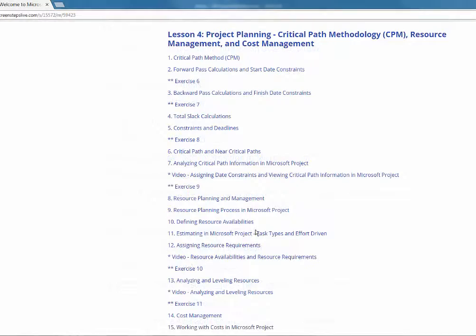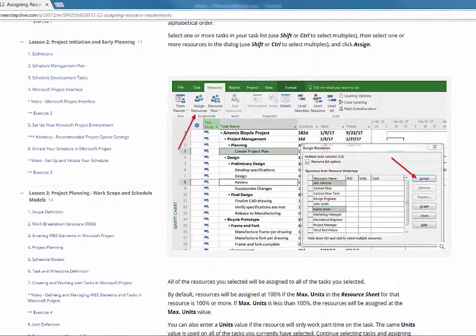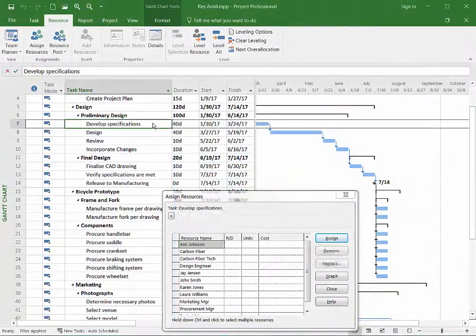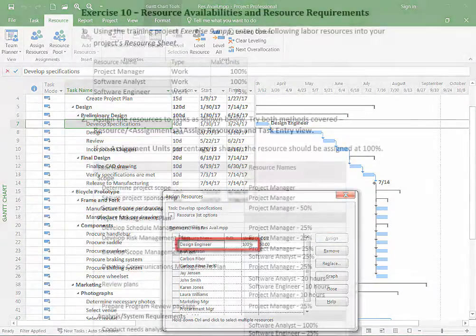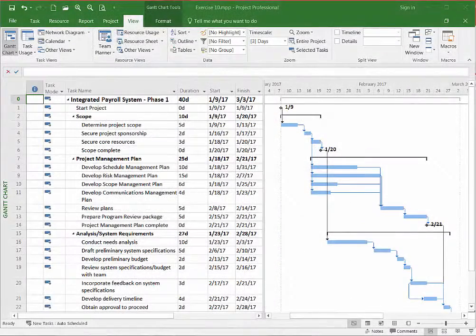Start your learning by accessing topics directly from the outline. Increase your understanding by viewing the step-by-step videos. Gain practical experience through the hands-on exercises using practice files.